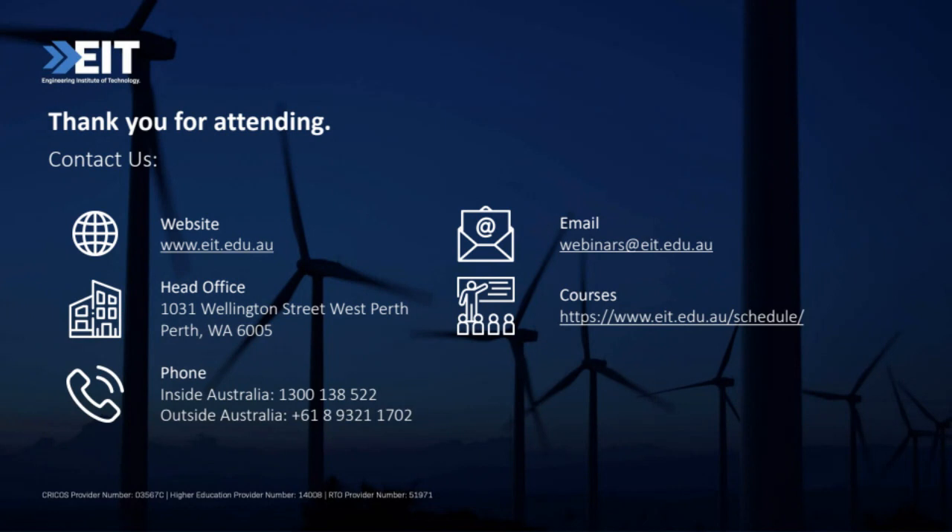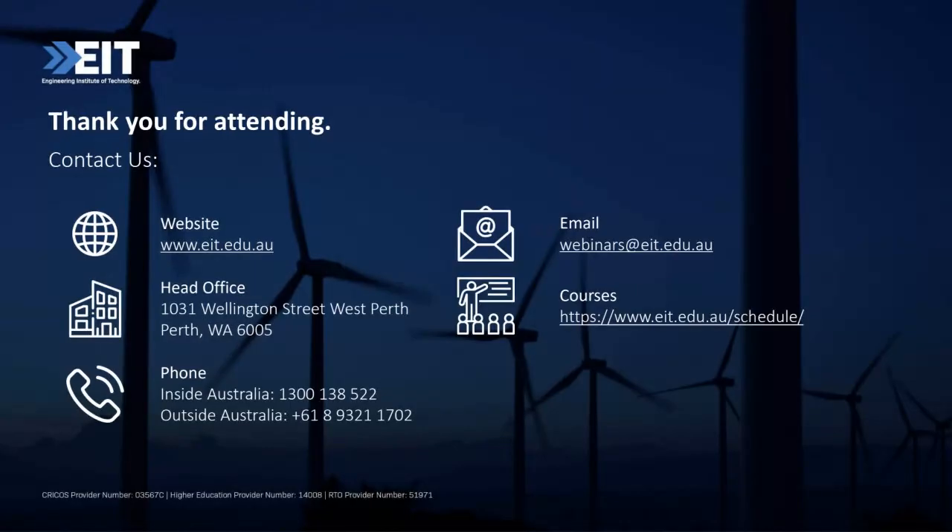Unfortunately we don't have any free courses, however we do provide these technical webinars for free. We do these webinars about every week or every two weeks. For bachelor's degrees — all of our bachelor's degrees are offered both online and on campus. You can study our bachelor's degrees fully online, or on campus in Australia at our Perth, Western Australia campus.